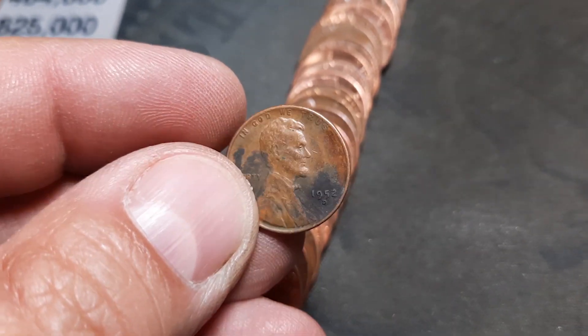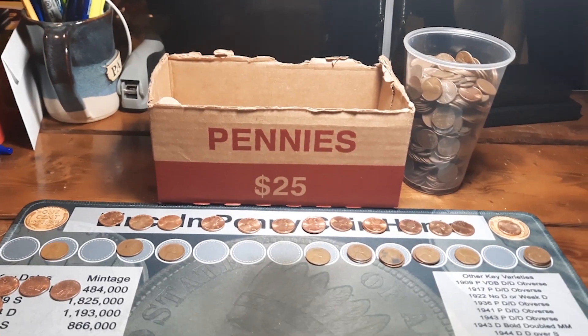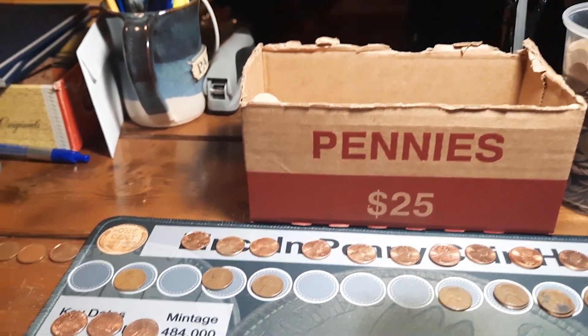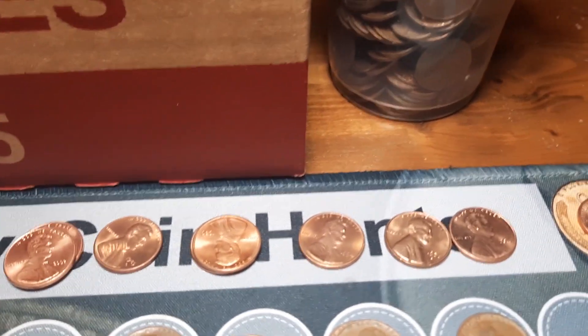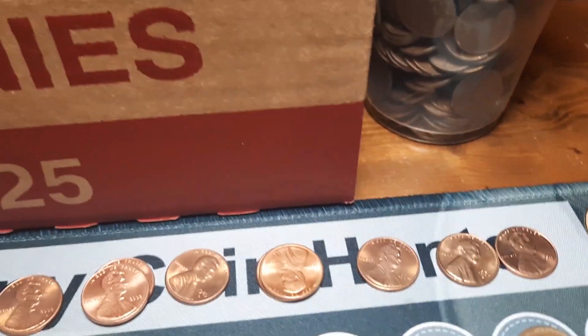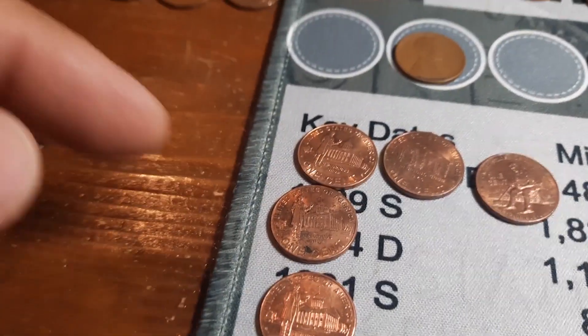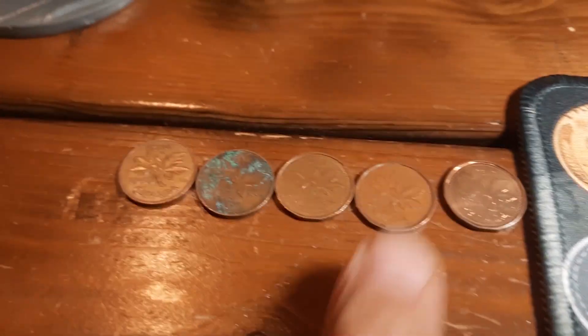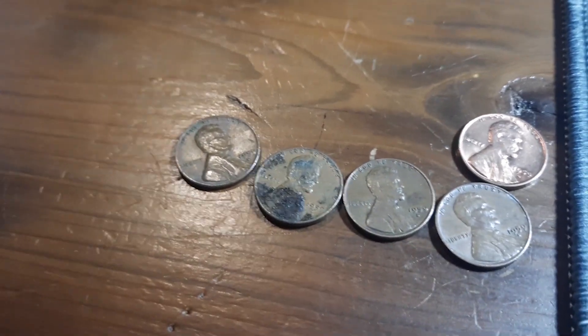All 50 rolls of that box are hunted. We ended up with 13 wheat pennies across the top, some possible album upgraders, and that 1998 wide AM — happy to have that. We did end up with a few '09s, none of which I'm probably going to keep as they're all in pretty rough shape. Five Canadians, the oldest being a 1966, and we got five '59s — one nice 59 D that I think we need for the album.